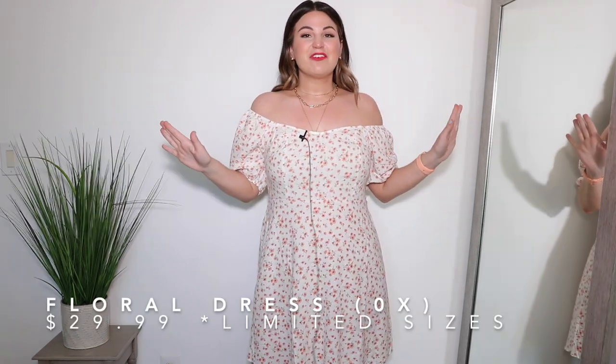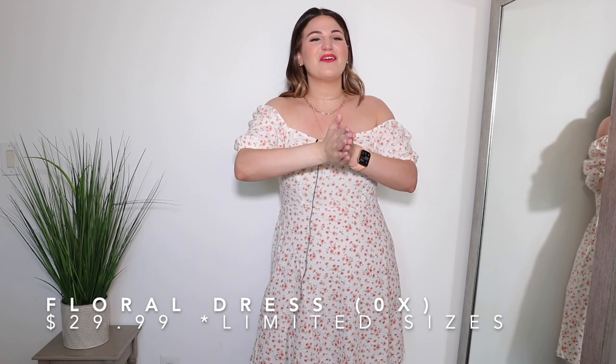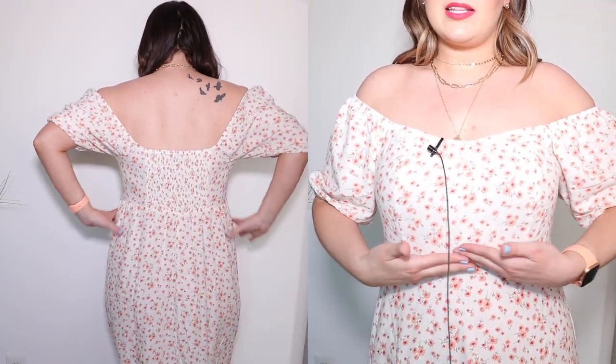If you follow me on Instagram, you've already seen this dress because I'm obsessed — it is so so cute. This one in a size 0X is absolutely my favorite piece from today's haul. It has a sweetheart neckline, goes off the shoulder with elastic, elastic at the bottom of the sleeve, dramatic sleeves, cinches at the waist, and flares at the bottom. The fabric is incredibly lightweight and airy. I'm getting bridal shower, baby shower, and brunch vibes from this one specifically — it is just beautiful.